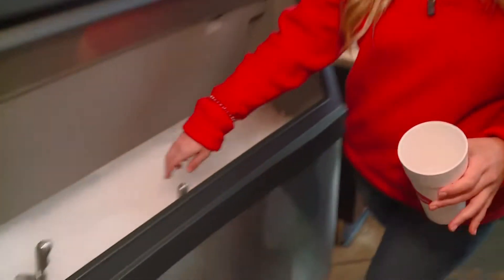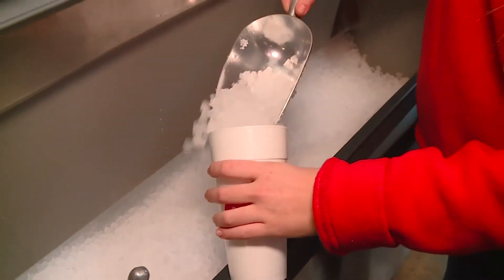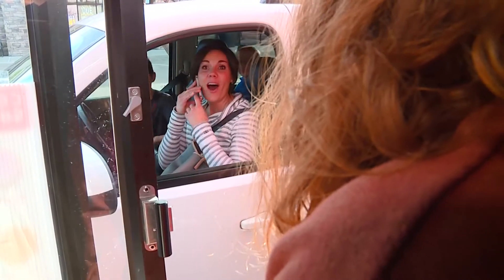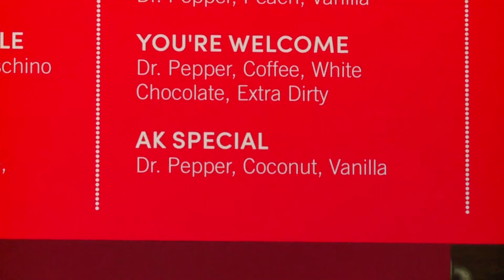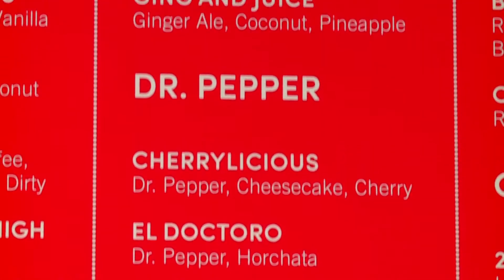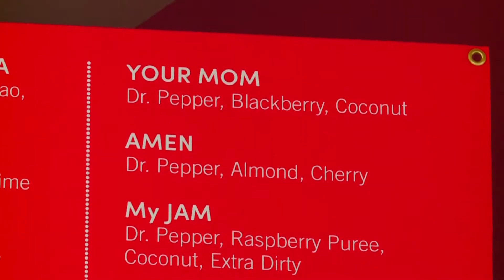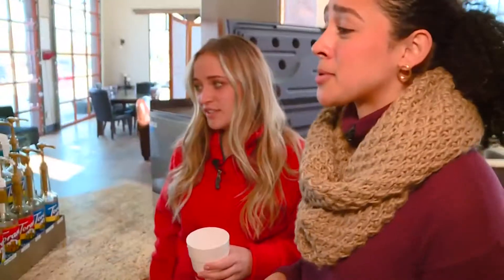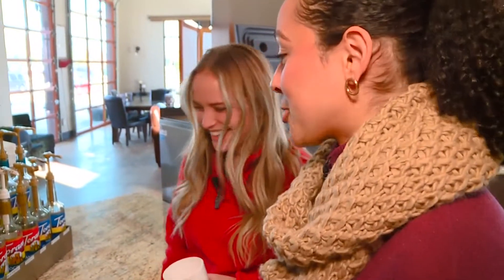First we start with the ice, because that's what diffuses the flavor into the soda. Our most popular drink by far is the AK Special — that's a Dr. Pepper with coconut and vanilla in it. We've also got some crazy drinks with crazy names, like 'Your Mom,' which has blackberry and coconut and a Dr. Pepper. This is a whole other level — this is crazy.